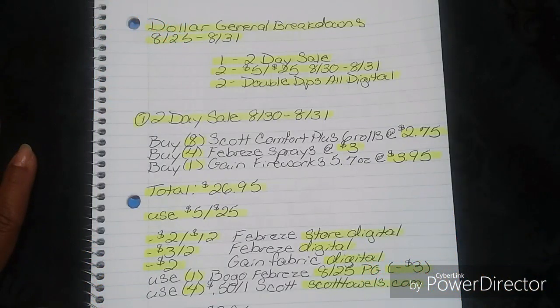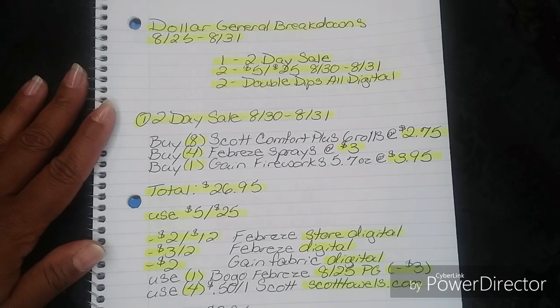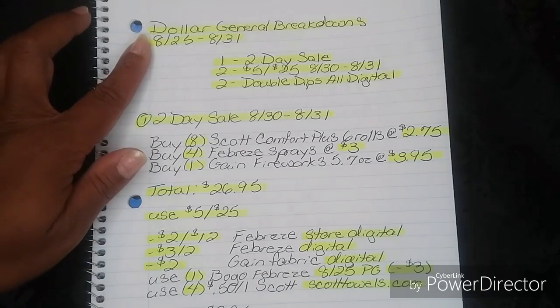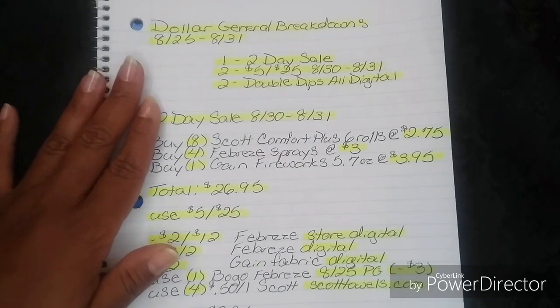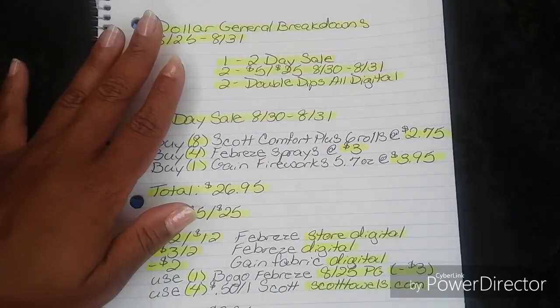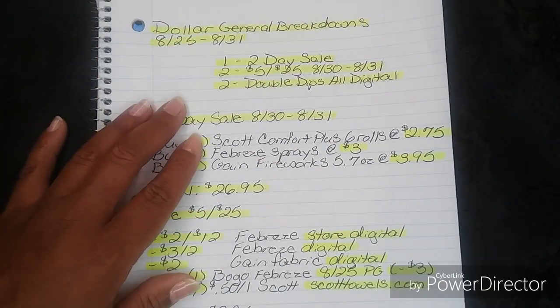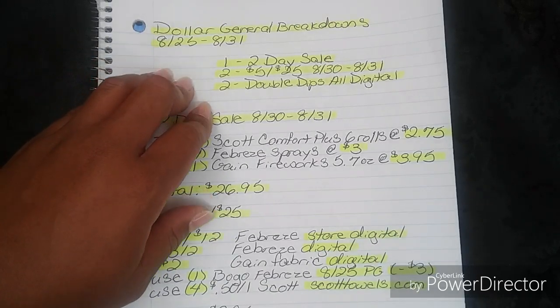Hi guys, I'm Danika with Couponing at Its Finest and I'm bringing to you today your Dollar General Breakdowns. This will be for the week of 8/25 to 8/31. Now for this week, we are in P&G week. Today is going to be the first day — they just came out today. So we have a lot of amazing digital coupons and a lot of amazing paper coupons that we can use.